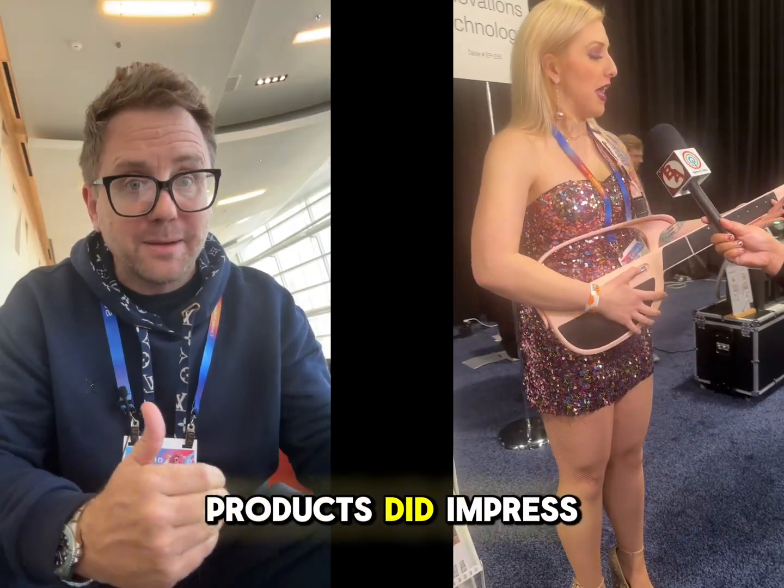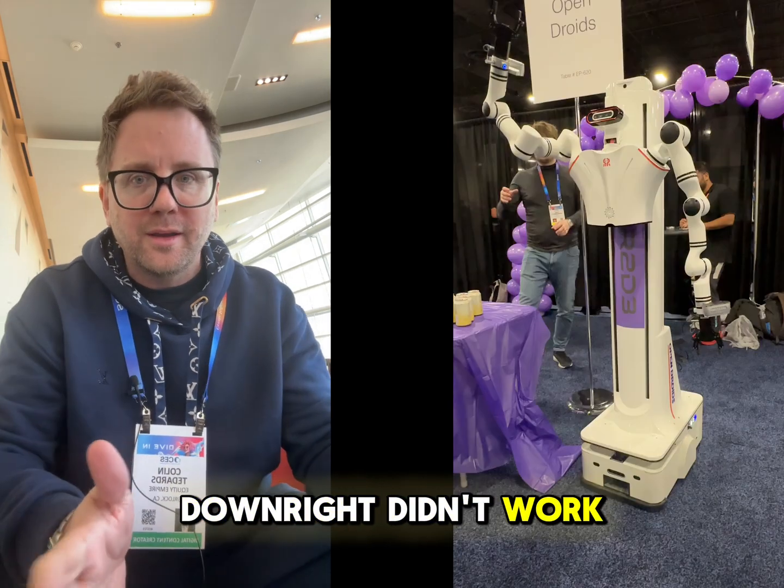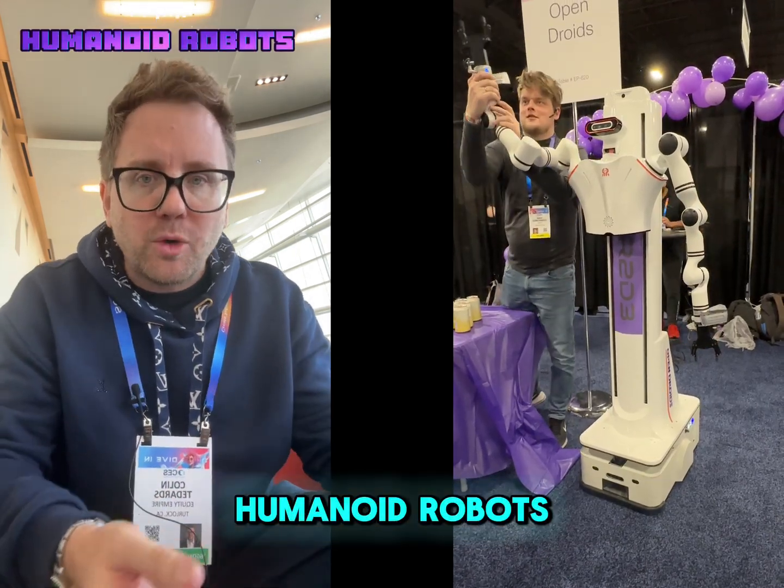I've got a ton of innovations to show you from CES, and while many products did impress, a few were outright confusing or downright didn't work. Case in point: most of the humanoid robots.